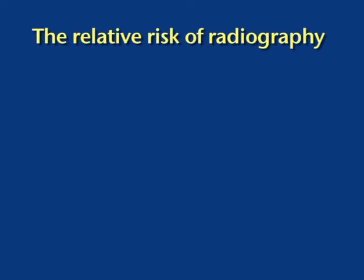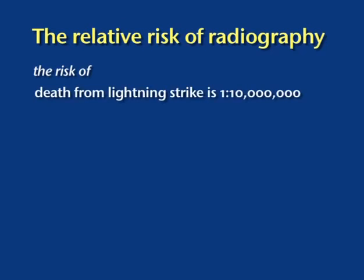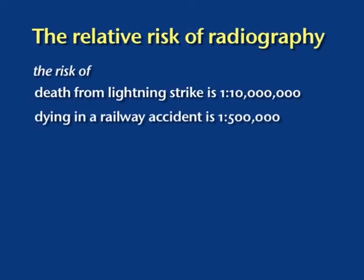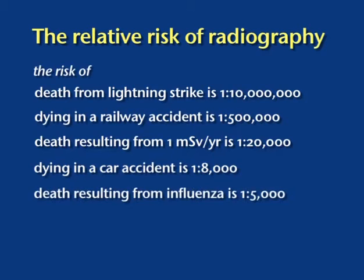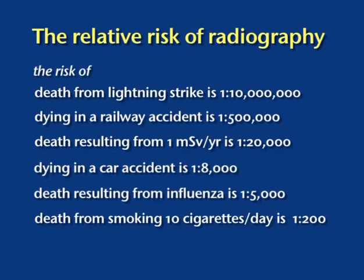To put these risks into context, statistics compiled by health professionals show: the risk of dying from a lightning strike in any one year is 1 in 10 million; from a railway accident, 1 in 500,000. For someone receiving 1 millisievert of radiation — a large dose in equine radiography — the risk rises to 1 in 20,000. Death in a road accident comes to 1 in 8,000, and death following influenza to 1 in 5,000. The risk from smoking 10 cigarettes a day is 1 in 200 — 100 times higher than receiving a fairly large dose of radiation — showing that perceived risk does not always alter our behaviour as we might expect.